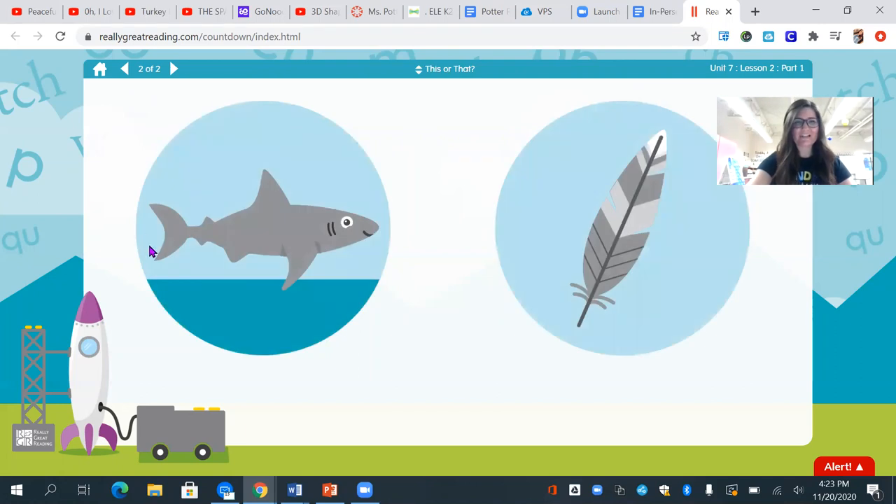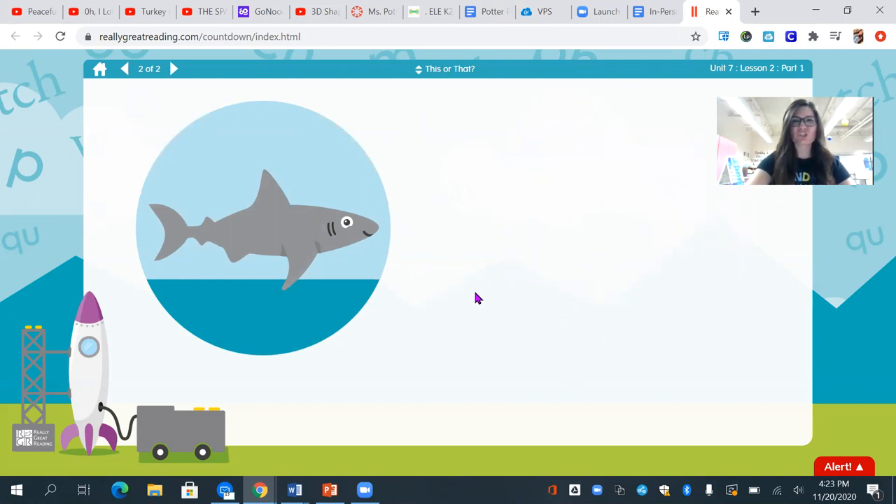Let's try another one. Shark, feather. Which word starts with sh? You got it, sh — shark.